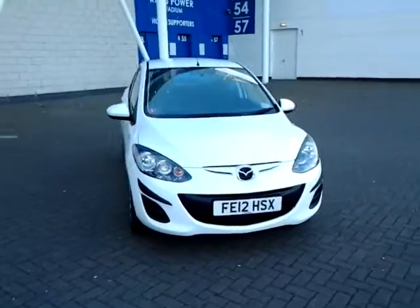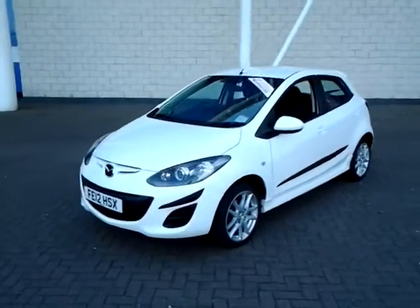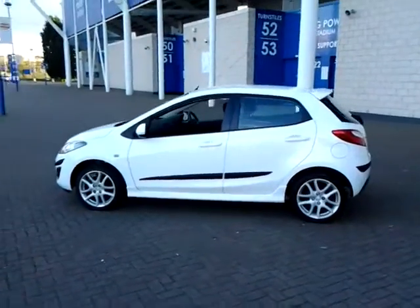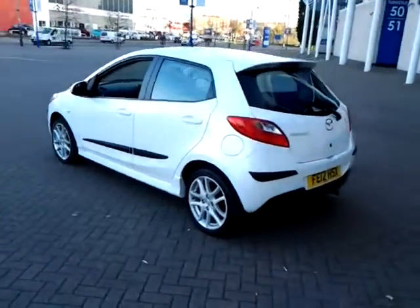Welcome to Sturgis from Leicester. Today we're looking at the 2012 12-plate Mazda 2. This is a 1.3 Tamura 5-door hatchback. This vehicle has currently covered 39,000 miles with full service history, and is finished in white with a cloth interior.